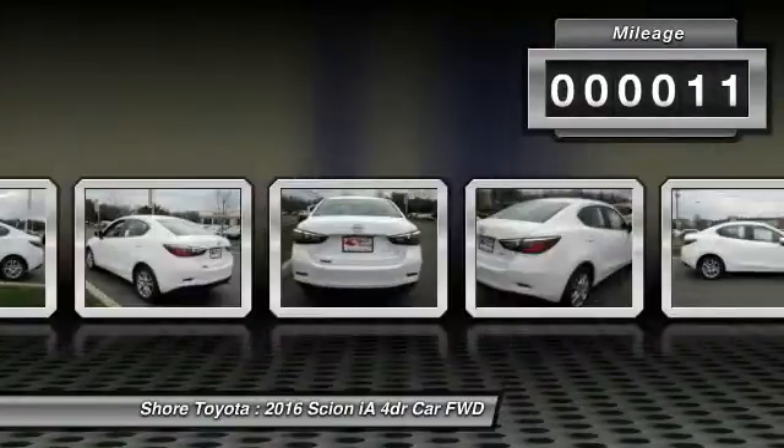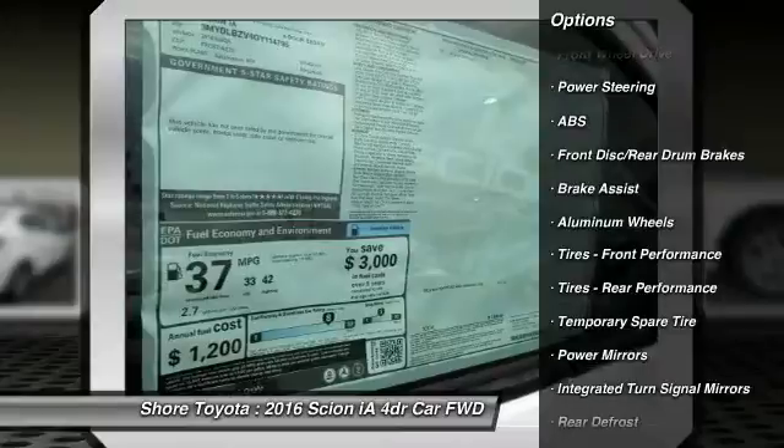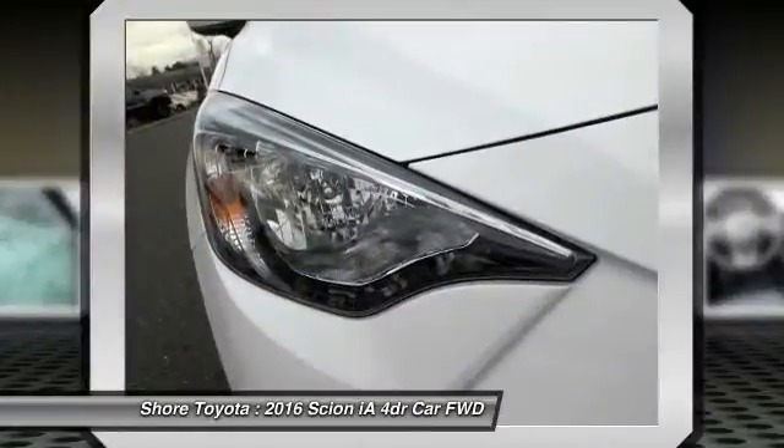Here are some of this vehicle's great options: anti-lock braking system, traction control, steering wheel audio controls, stability control, keyless entry, backup camera, Bluetooth, power steering, adjustable steering wheel, and driver airbag.